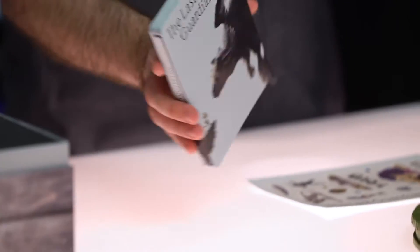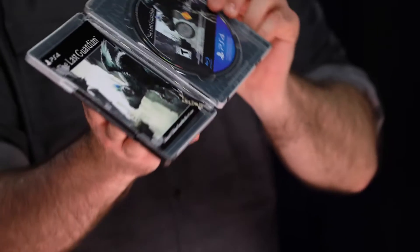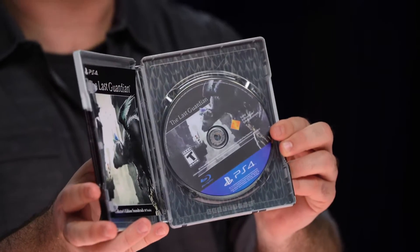Wow, well where to begin? Perhaps we should begin with the game itself. So we have a steel book — very minimalist design here. We have, of course, The Last Guardian on Blu-ray for PS4. It is a PS4 exclusive title.